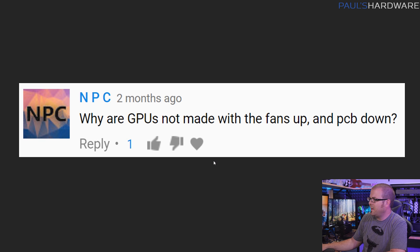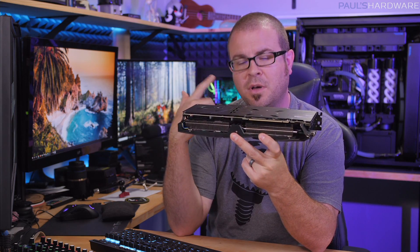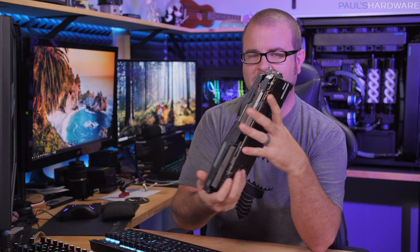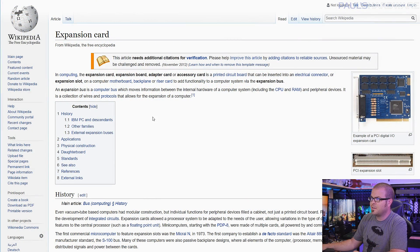Next question from NPC, kind of related: why are GPUs not made with the fans up and the PCB down? If you look at a graphics card and assume hot air rises — as physics usually works — you've got this solid plate on top preventing any air from going upwards, and then all the cooling elements and fans on the bottom. It would seem to make more sense to have that facing up, so heat could escape and go upwards. I don't have a full answer, but hopefully I can provide some historical context to explain some reasons why.